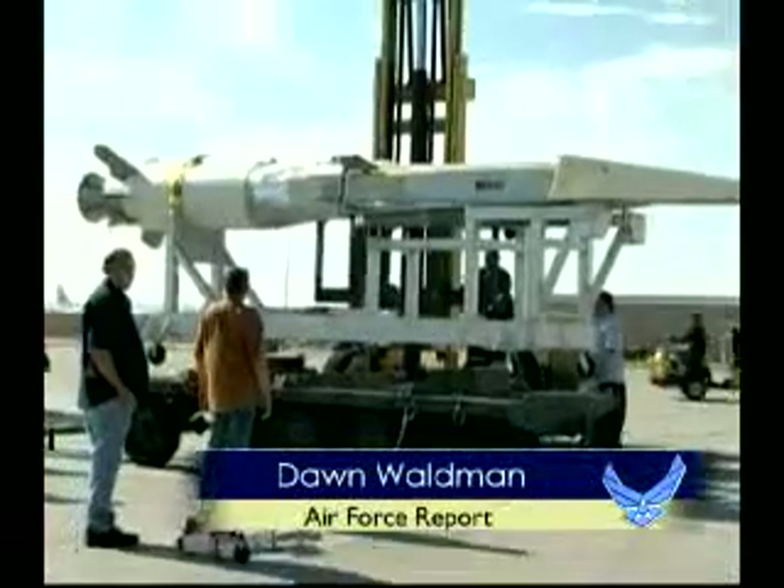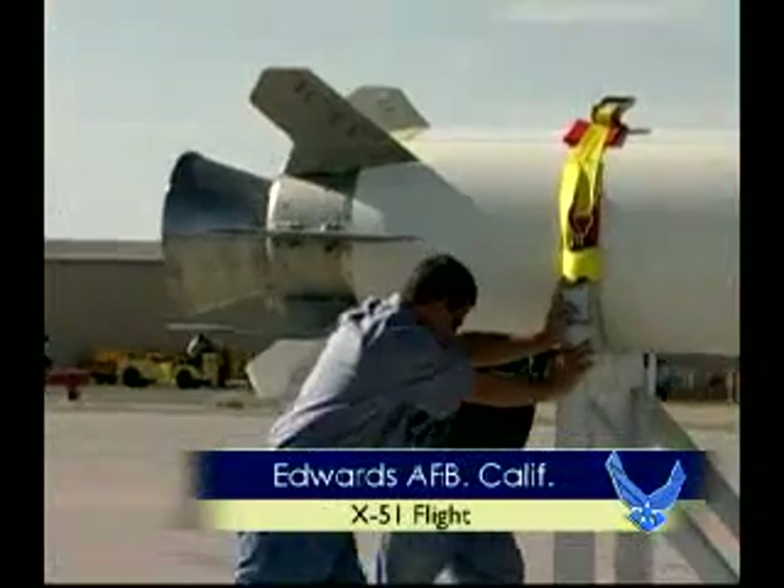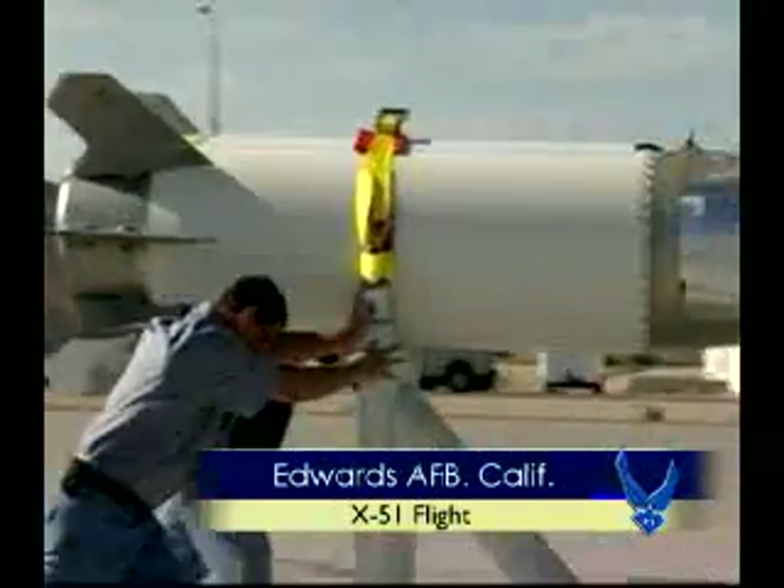The Hypersonic Combined Test Force at Edwards is gearing up for the first flight of the X-51A WaveRider flight test vehicle in the spring of 2010.